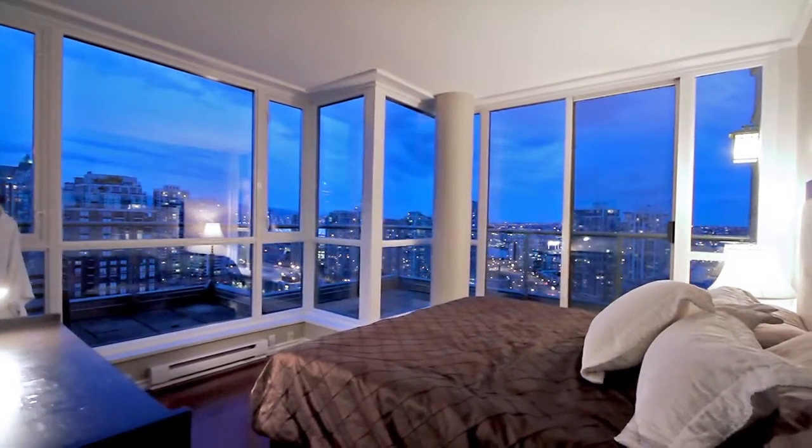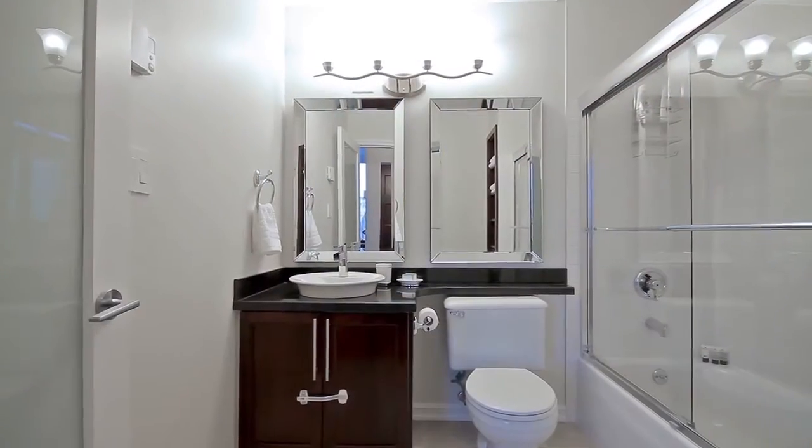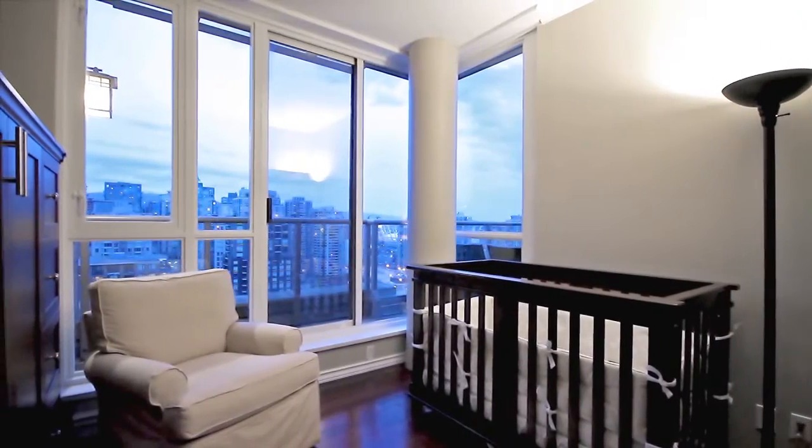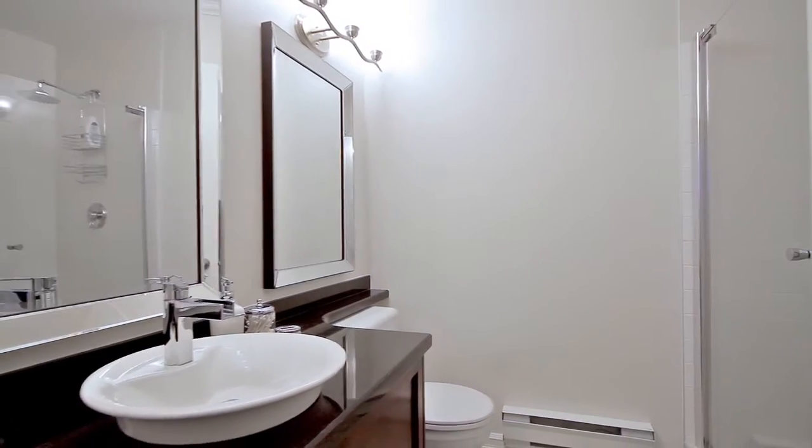Newer cherry hardwood floors carry from the living room into the master bedroom, which has a private patio and an ensuite bathroom. This suite also has a second bedroom, and full renovations to both bathrooms have just been completed.